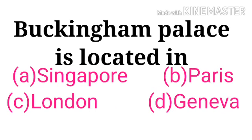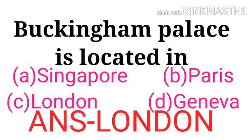Buckingham Palace is located in — options: Singapore, Paris, London, Genoa. The correct answer is London.